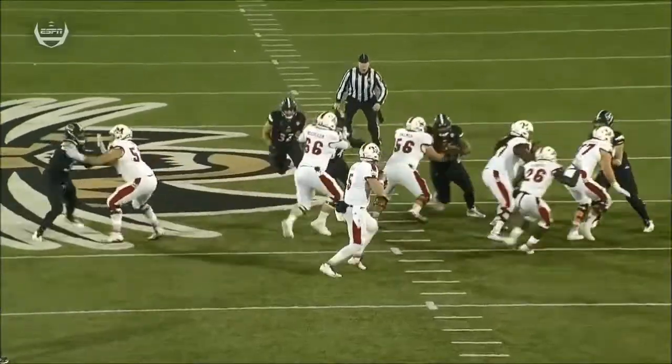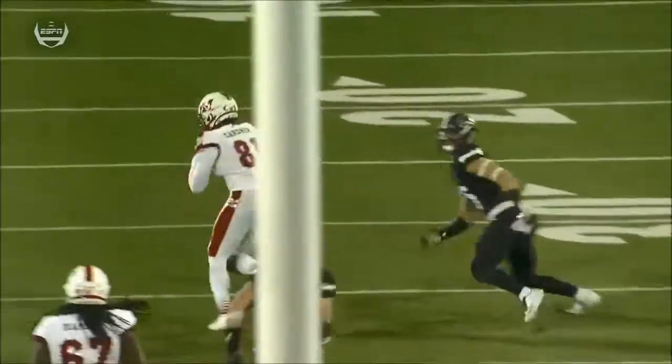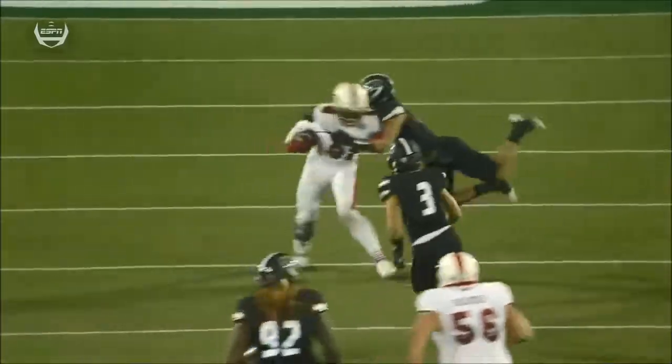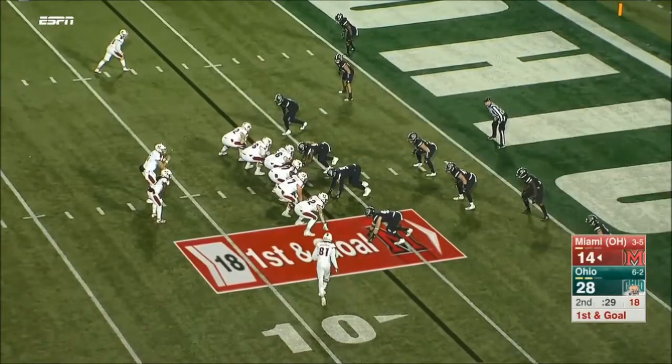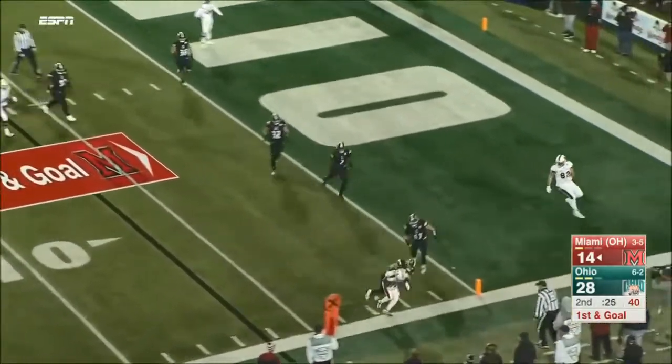I couldn't believe that play. It looked like they had Javon Hagan sitting right in that slant, because they knew it came there last time. He blitzes, and it opens up. He's back in to the right of Ball, and he's got it on the catch.